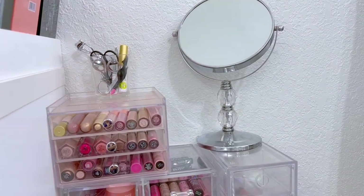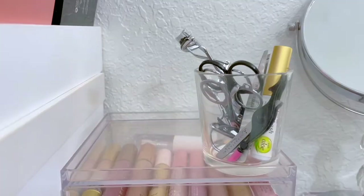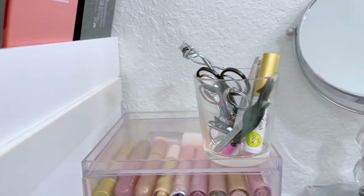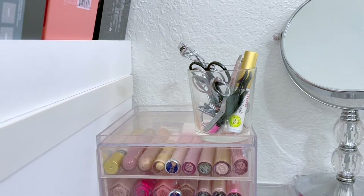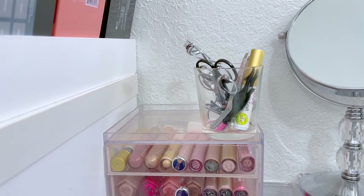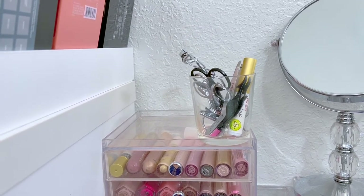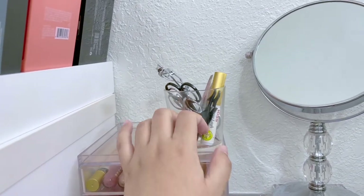Moving to this area, I have the mirror I use every single day when I record makeup tutorials. At the top I have a little container with my most-used items: scissors to cut my lashes, fake lashes, lash adhesive, my lash curler, and all of that good stuff.